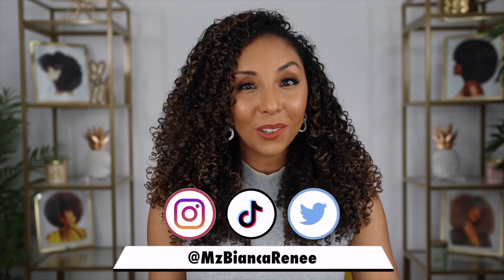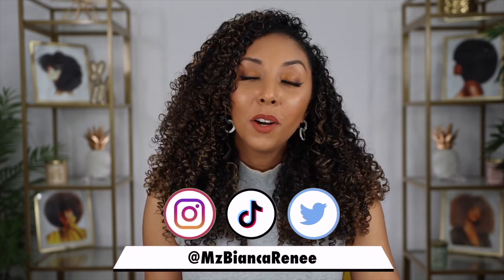Hey curl friends, I'm Bianca Renee and you're watching Bianca Renee Today. Today we're going to talk about something that we kind of don't like talking about, which is product buildup. It happens to the best of us — yes, even me.